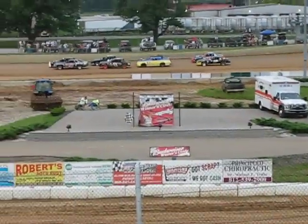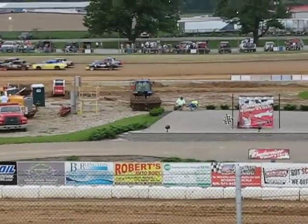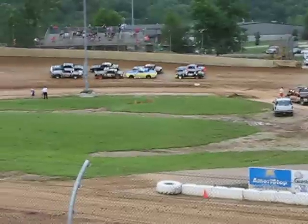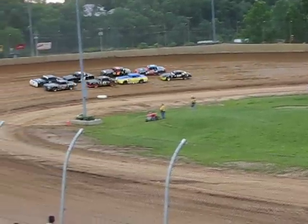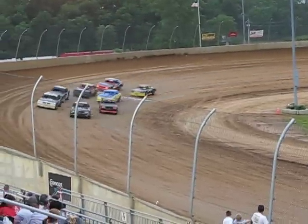Eight laps. The top 5 will transfer to tonight's feature events. And the R&N Construction — all right, we are ready to turn loose here. Dalton Behr with Mike Fuller.